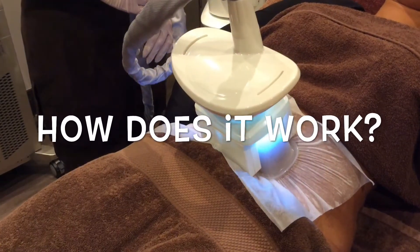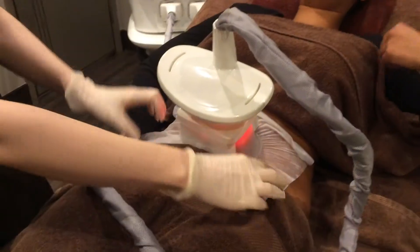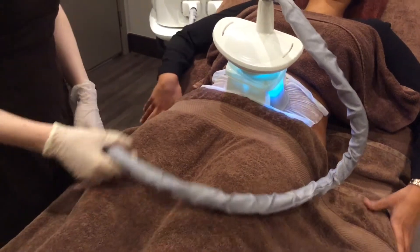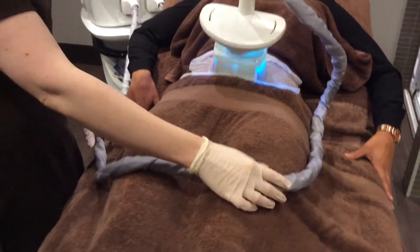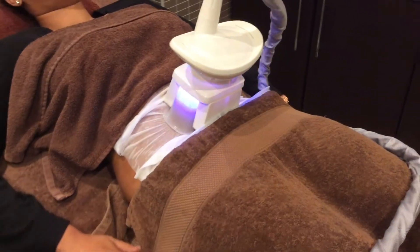So how does it actually work? This very special vacuum-like suction cup with cooling plates is positioned on the selected body area — in this case, the tummy. The area is chilled because fat cells are especially sensitive to cold exposure.